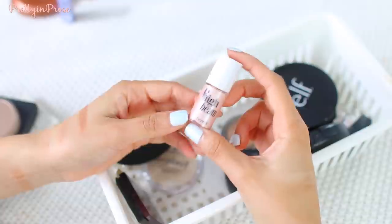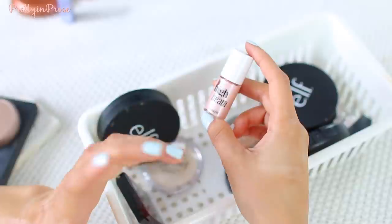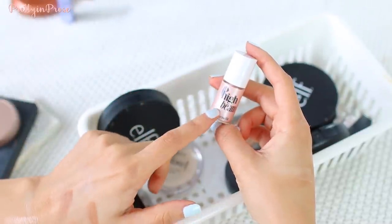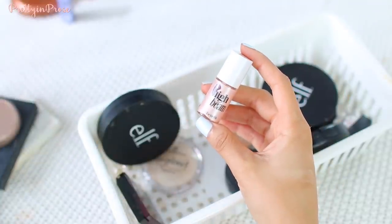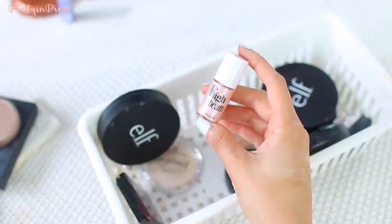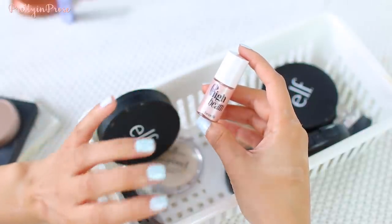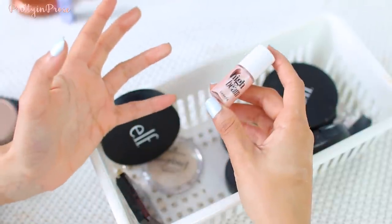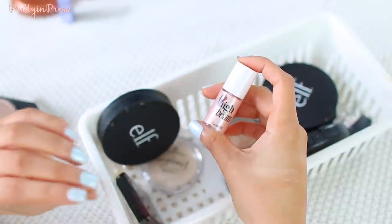I have this little mini Benefit High Beam highlighter, which I will hold on to. I think this is actually one of the only liquid highlighters I own, which is crazy because as I've gotten older I've started to appreciate liquid highlighters more than powders. Now that I have a little more texture in my skin, powders can accentuate those areas, whereas liquid or cream highlighters tend to melt in and look more natural. It's also one of the only pink highlighters I own — it gives my skin a little pearly pink glisten.